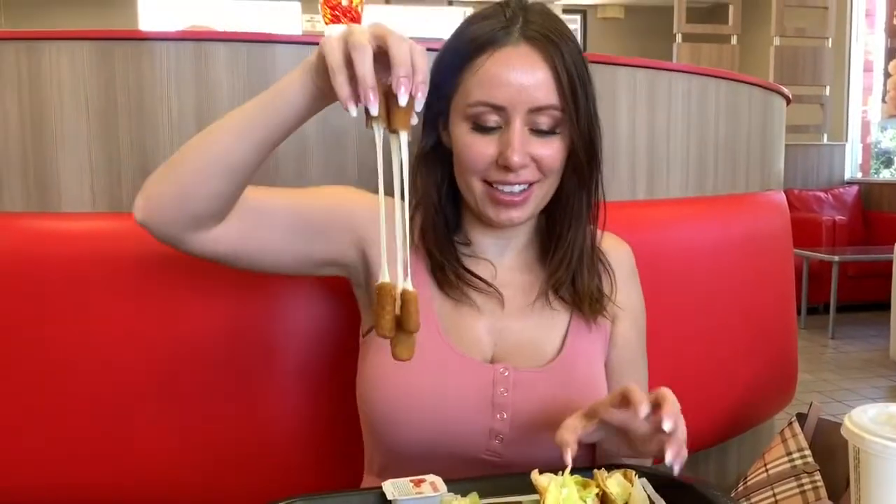First things first, let's be serious and let's hope that they have a cheese pull in these. I have to save one just to do a cheese pull — hey, it's dangling there!